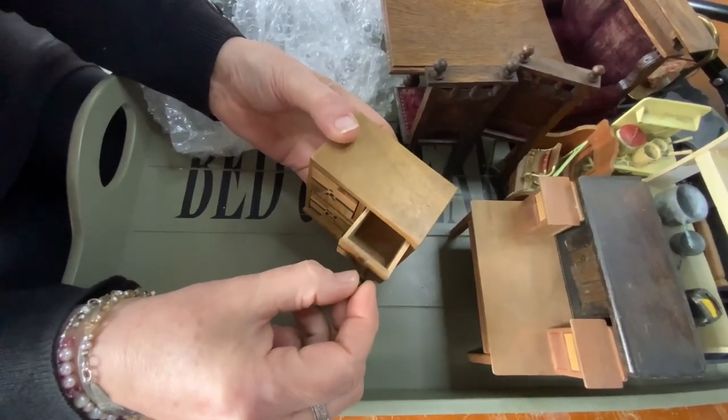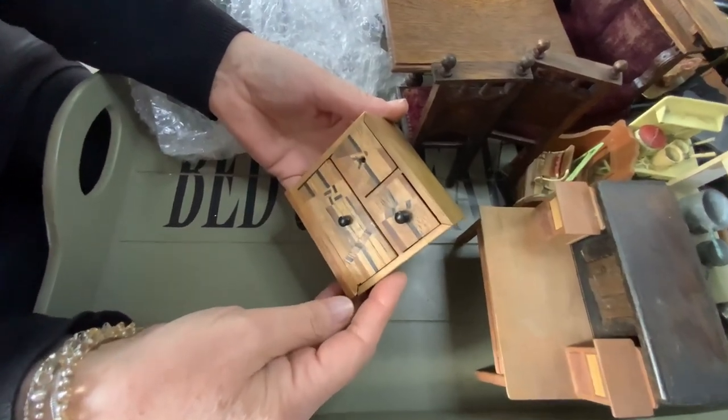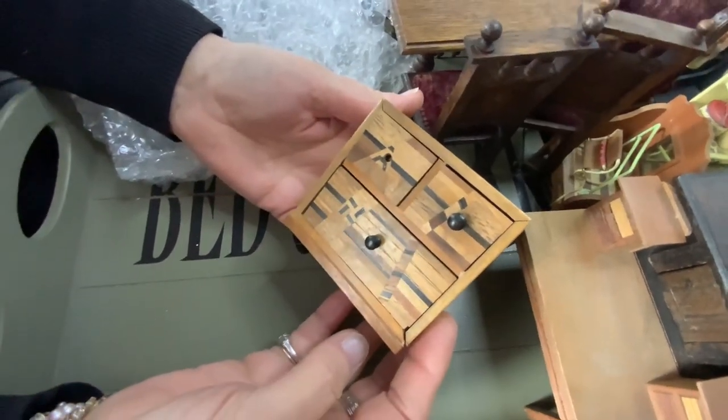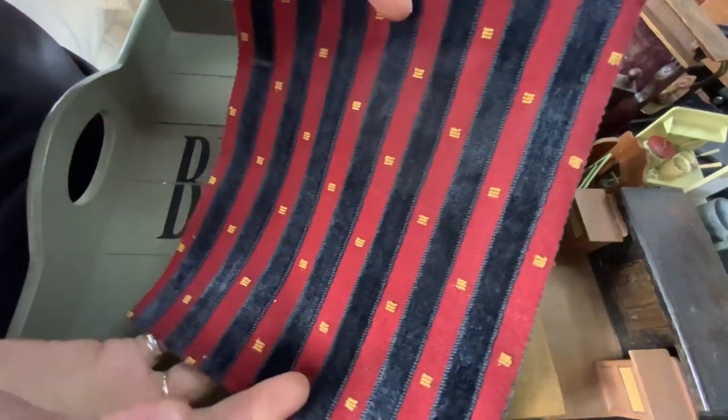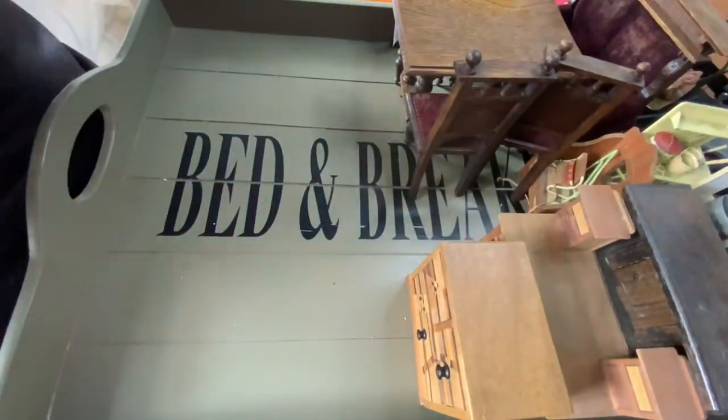We've got a drawer missing but that could be mended - that's actually a nice little piece. I mean how unusual is that - very unusual design. I think it's quite a good rug, it's just a sample piece of fabric, so yeah, we'll keep it.